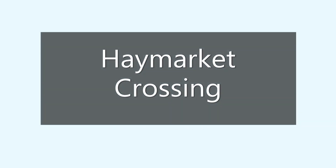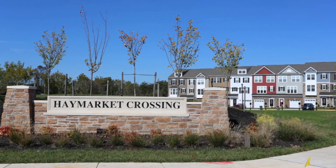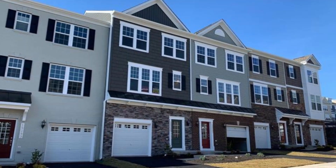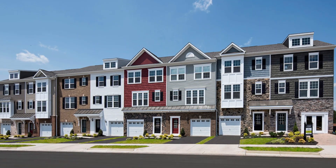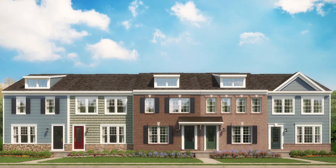Haymarket Crossing is a Stanley Martin community that is still under construction at the time of this video. These one-car garage and no-garage options are condominium ownership. The condominium fee is relatively low and the pricing is nice and affordable, from $375,000 to $410,000 at time of video.